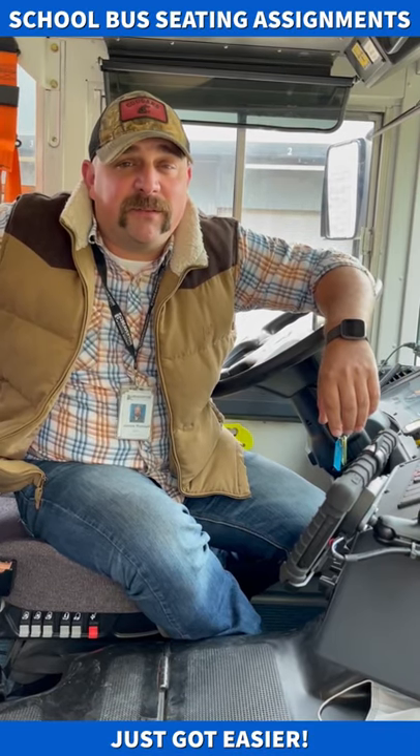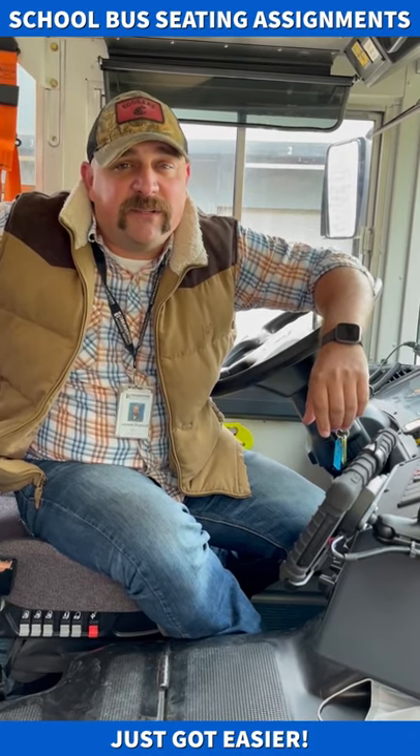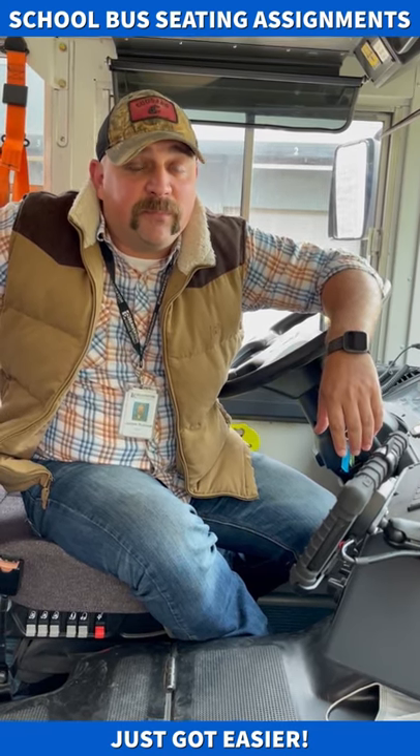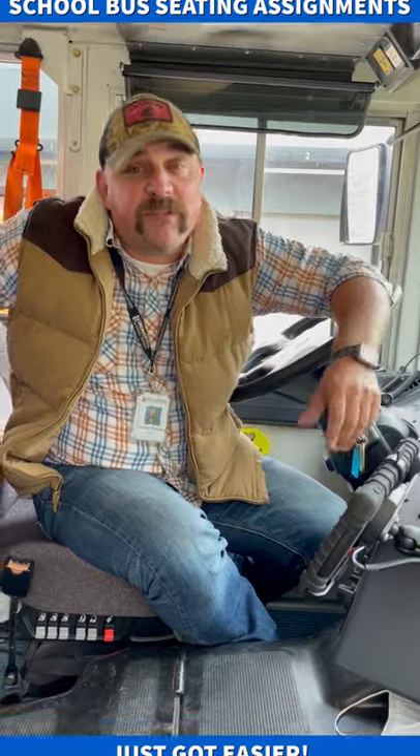Do you want to keep sitting wherever you want on the school bus? Well, we here in Transportation have developed a way to allow you to sit wherever you want while we're still able to maintain proper contact tracing. Let me show you the steps.